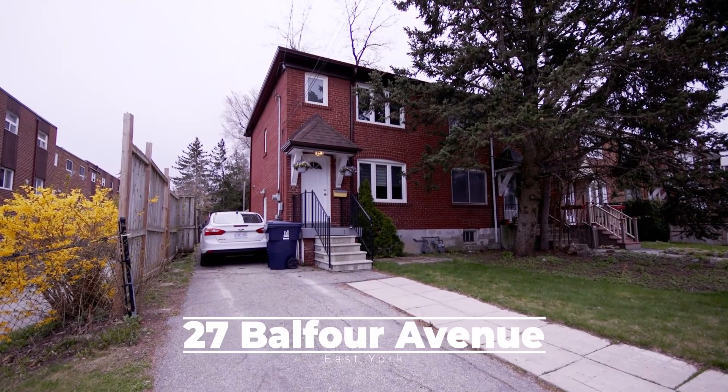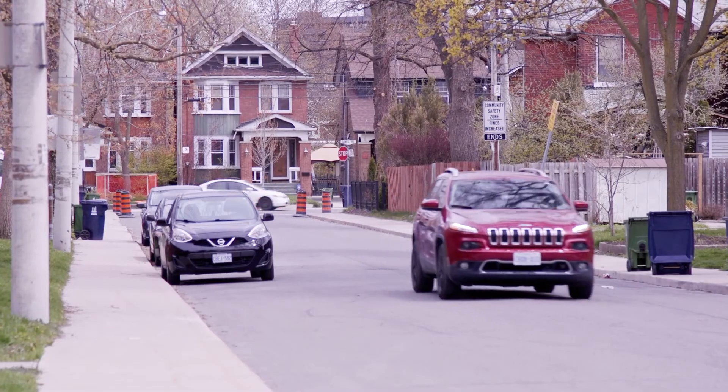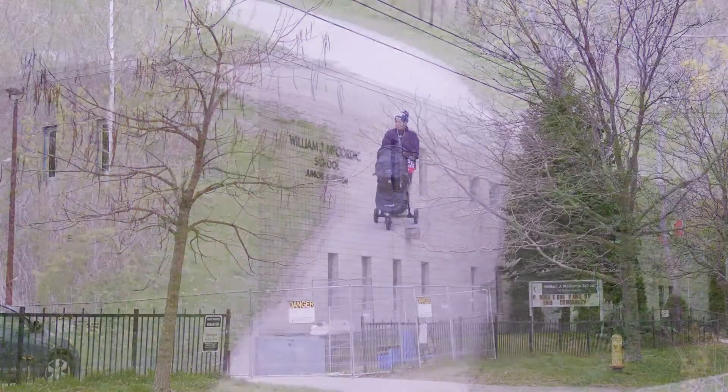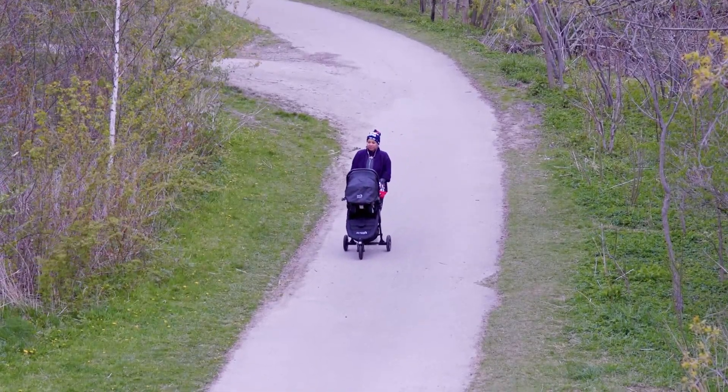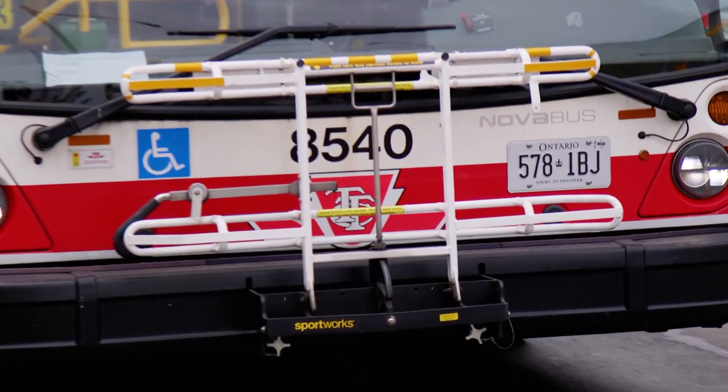This fantastic two-bedroom home is located in the much sought-after Danforth Village, a great neighbourhood for young families with nearby schools, parks, recreation centres, and so much more. The home is conveniently located close to the TTC and Danforth Go Station.